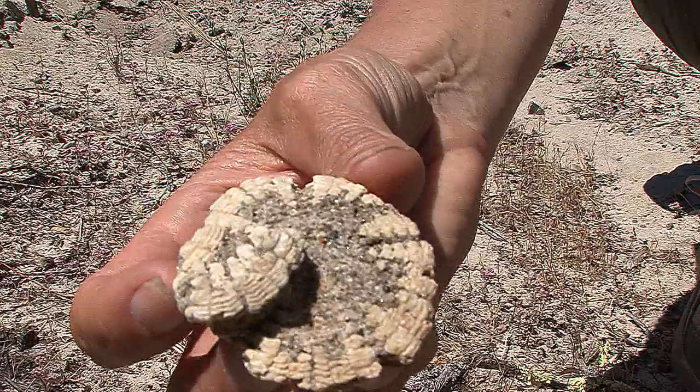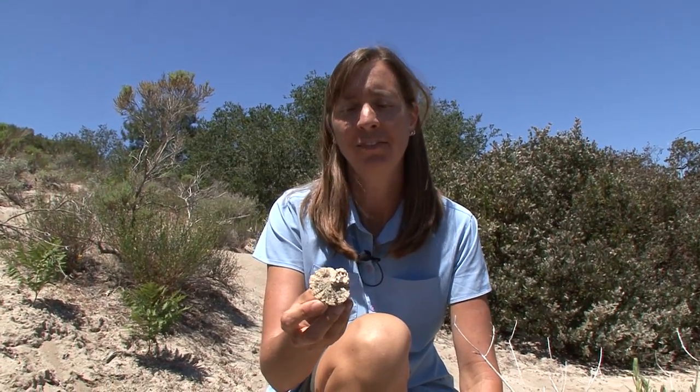I always marvel that you can find an intact sand dollar that's 15 million years old, when I have a hard time finding an intact sand dollar when I go to the beach today.